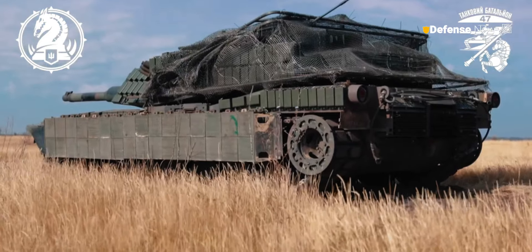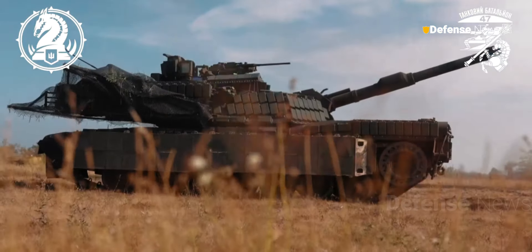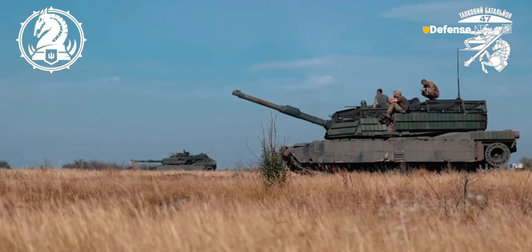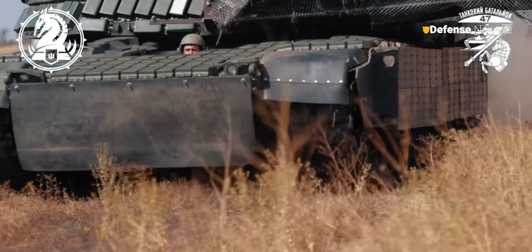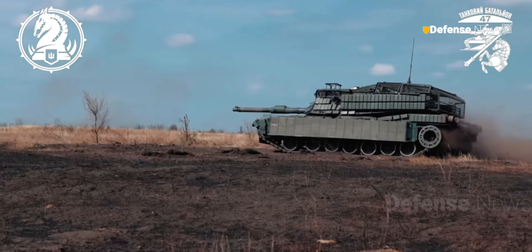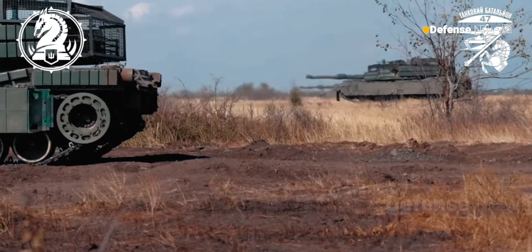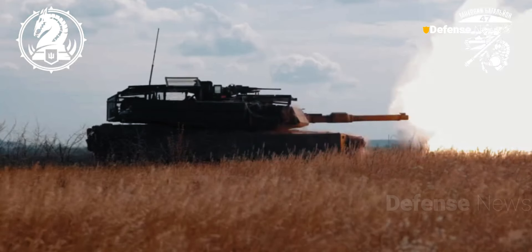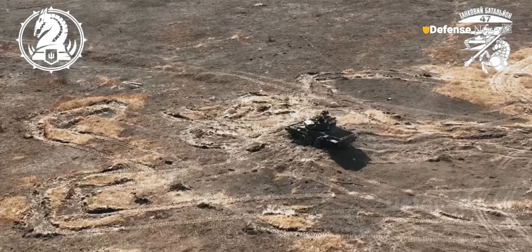The release of this video underscores Ukraine's efforts to optimize the usage of Abrams tanks by enhancing their protection, while also highlighting the complex demands of modern warfare, where each piece of equipment undergoes rigorous testing. Although Contact 1 provides additional battlefield defense, it remains only a partial solution to the diverse and sophisticated threats faced in Ukraine today.